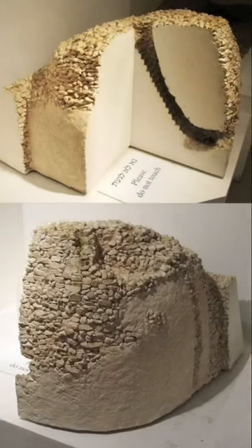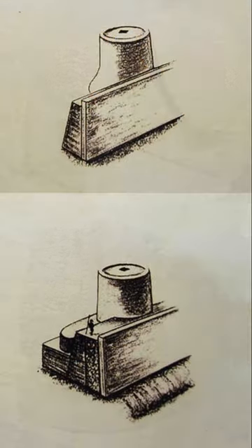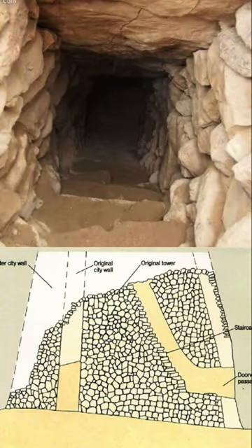The structure is conical in shape with a diameter of around 30 feet and it stood 28 feet in height. Its walls are around 5 feet thick and it has an internal staircase with 22 steps.